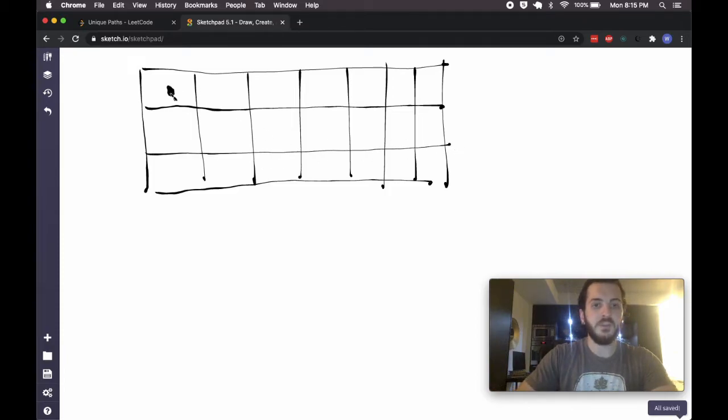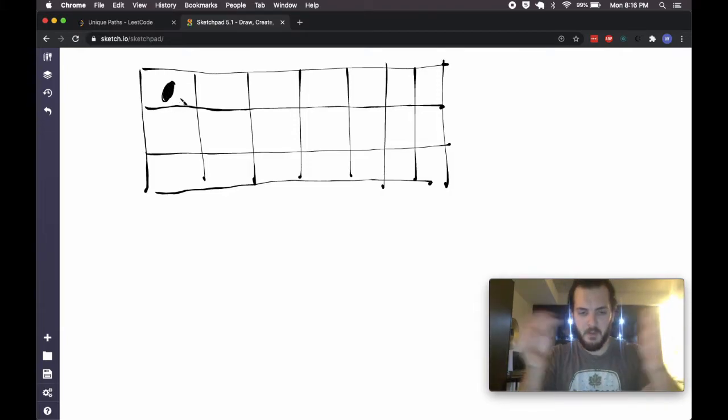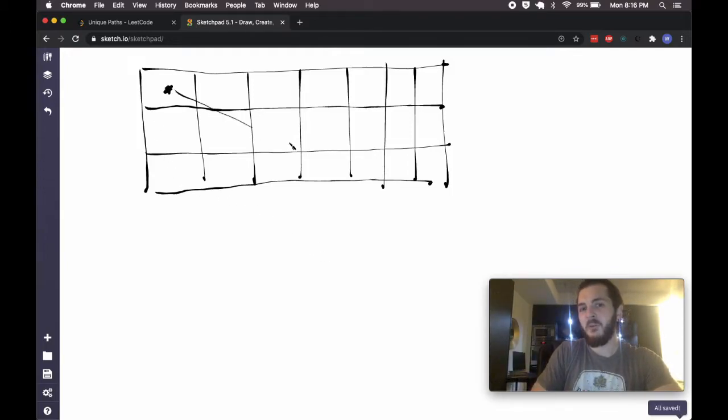We need to count the number of ways to get from start to finish — we don't actually have to output the paths, just the number of ways. The robot can only move right or down. There's a brute-force recursive solution: if I'm sitting at the starting position, I need to figure out a recursive relationship. The key insight is that if I'm sitting at some arbitrary square, the number of ways to get to the end depends on the squares to the right of me and below me, because we can only take those two steps. So we write a recursive function: find how many paths there are from the cell to the right and from the cell below, sum them together, and that tells us how many paths there are from the current cell.